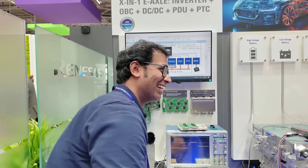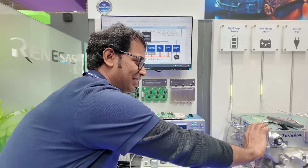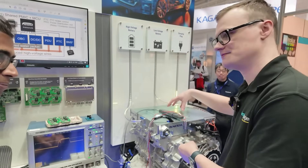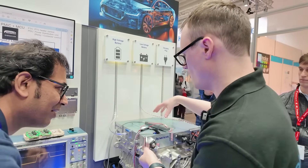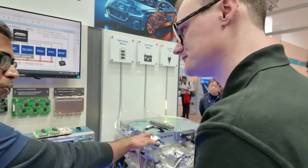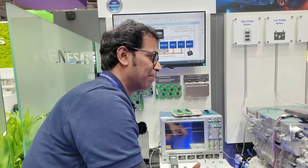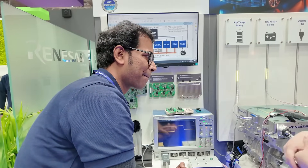Would you have one of these on top of every motor, or would it be one centralized system? The inverter supports one motor. We also have a design for a dual-motor setup, so we can control that as well, but this demo shows only single motor control.